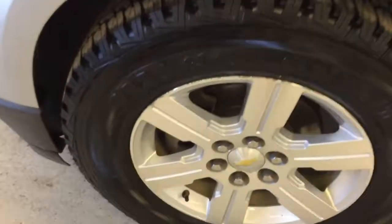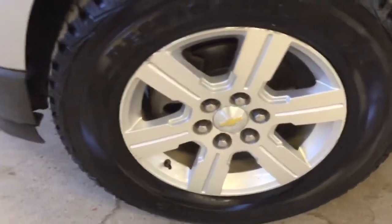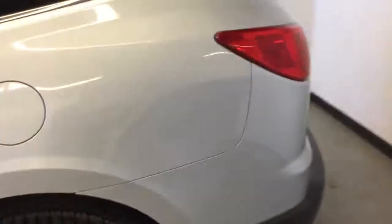It's equipped with 18-inch Chevy alloy wheels and Firestone Destination tires with lots of tread on there. The paint is in really good shape — nice and glossy for a 2009.